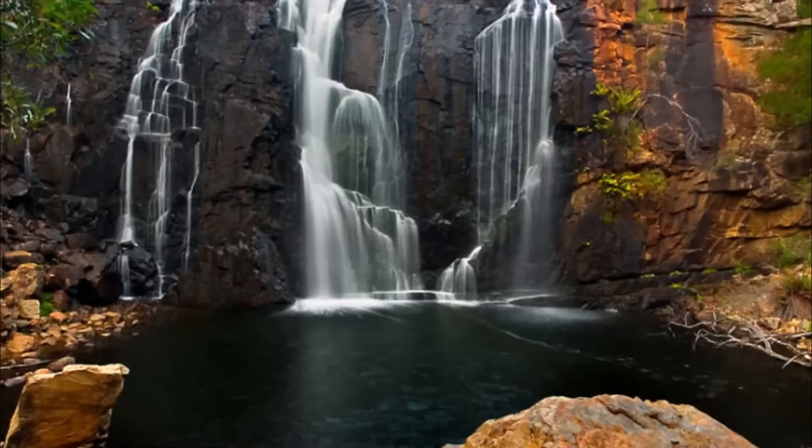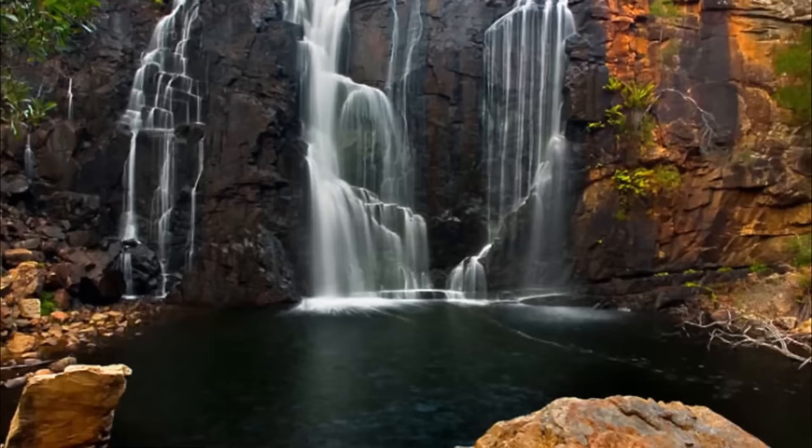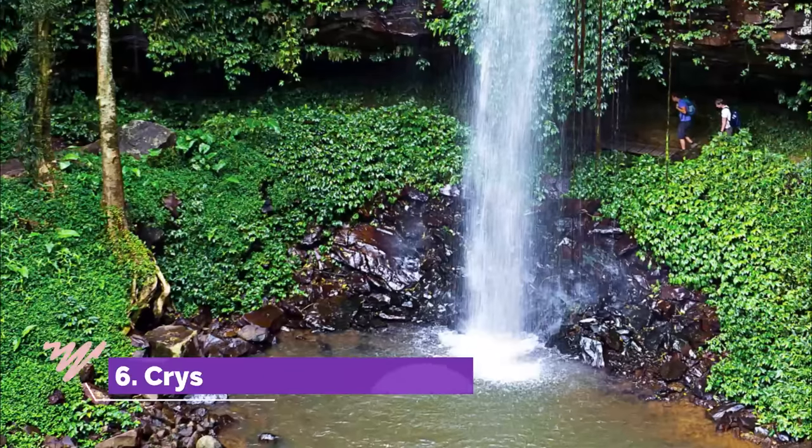Number five: Mackenzie Falls. Located in Victoria in the Grampians National Park, this waterfall withstands the cruelest drought-ridden conditions of the nation. The height of this waterfall is about 30 meters. You can easily walk towards the base of the area and look at the scenic views of Mackenzie Falls.